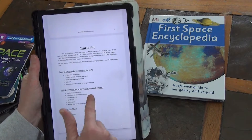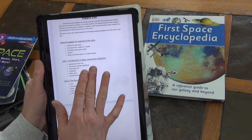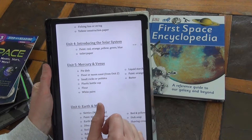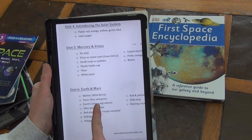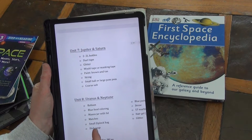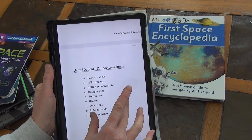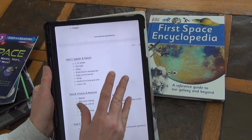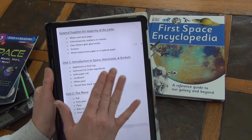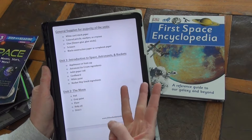Back on the Little School of Smiths units: Unit one is introduction to space, astronauts, and rockets. Unit two is the moon. Unit three is the sun. Unit four is introducing the solar system. Unit five is Mercury and Venus. Unit six is Earth and Mars. Unit seven is Jupiter and Saturn. Unit eight is Uranus and Neptune. Unit nine is the Milky Way. And unit ten is stars and constellations. I am not planning to do one unit a week — I'm splitting this up. We did space and astronauts for two weeks, and next week we're going to do rockets.